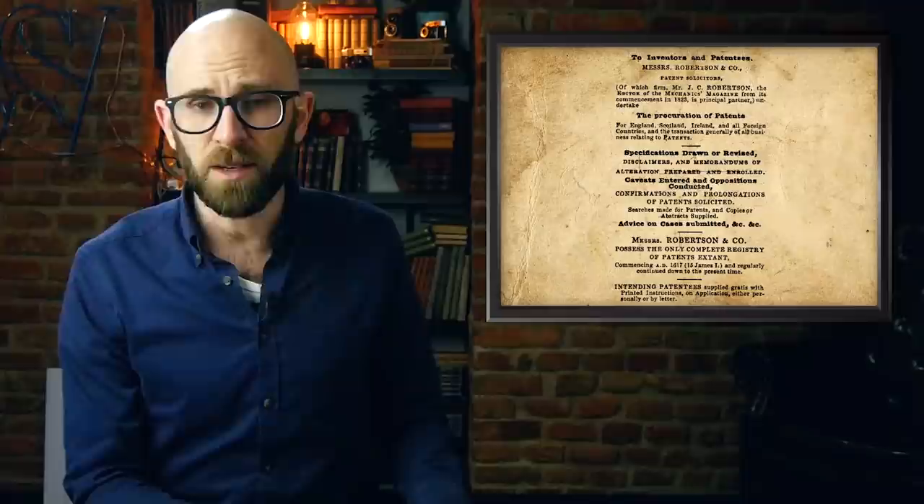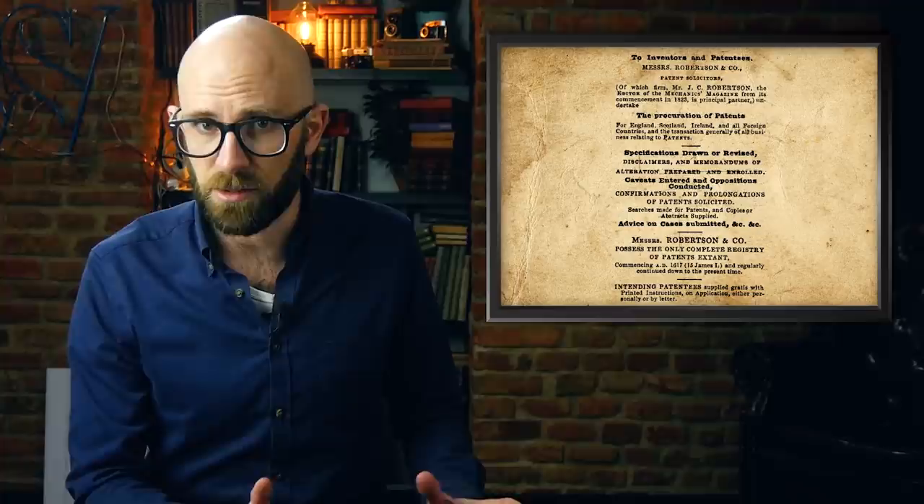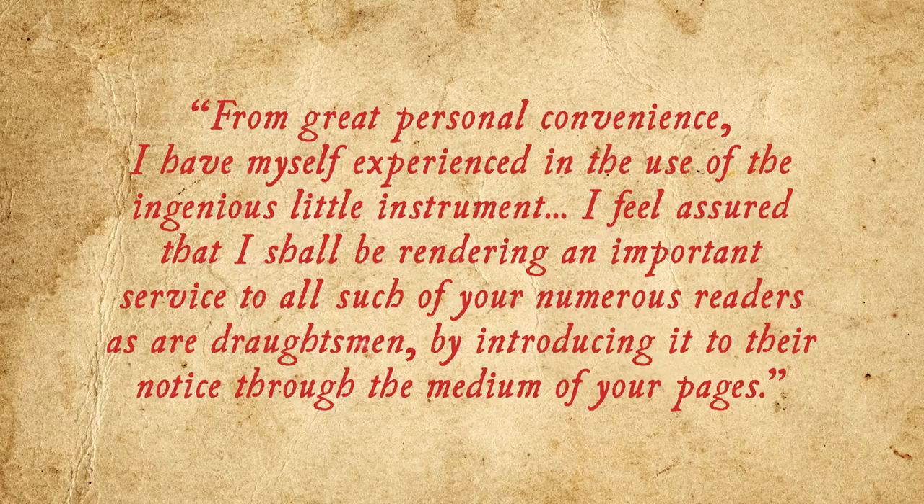Two sharp files, neatly and firmly set together in right angles in a small block of rosewood. It was given the branded content treatment in the Mechanics Weekly, with the writer — who presumably was Robertson, considering he wrote most of the content in the magazine — saying: "...from great personal convenience I have myself experienced in the use of the ingenious little instrument, I feel assured that I shall be rendering an important service to all such of your numerous readers as are draftsmen by introducing it to their notice through the medium of your pages."